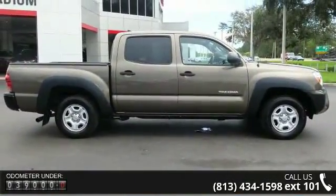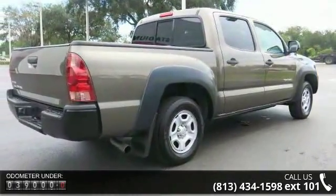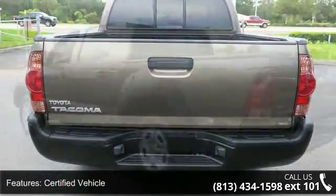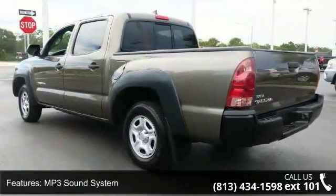This vehicle's top features include certified vehicle, MP3 sound system, aluminum wheels, remote keyless entry, tilt wheel, traction control, ABS four-wheel brakes, front disc brakes, steering wheel stereo controls, and steering wheel leather wrapped.